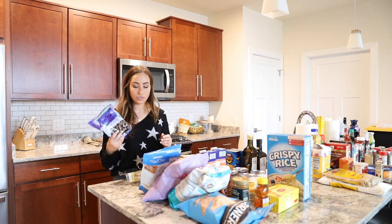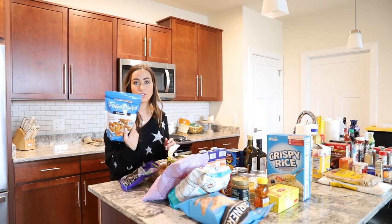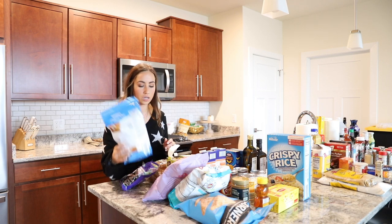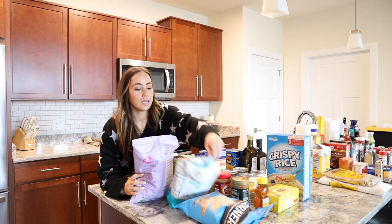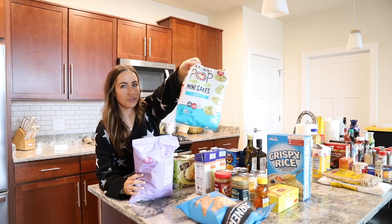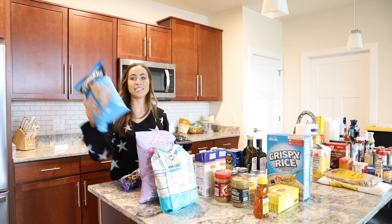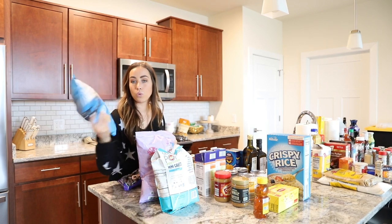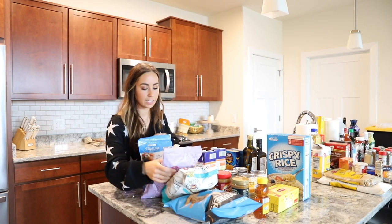Then I got snacks: pretzel slips with chocolate on them for dessert from Trader Joe's, pretzel crisps which I do an appetizer with when friends come over, Boom Chicka Pop, Skinny Pop popcorn mini cakes, and Popcorners in the white cheddar — oh my god, these are the best snacks ever. That's what I got as my snacks. Hopefully they hold me over for a long time since it's just me.